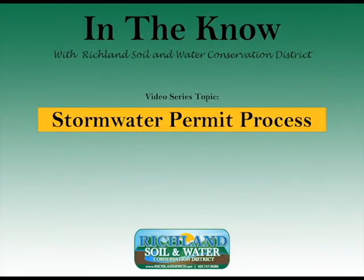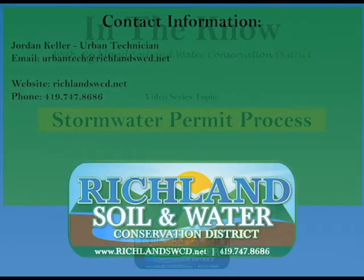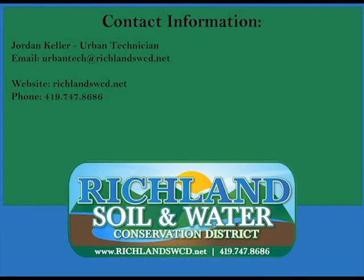This has been another installment of the In the Know series on stormwater permits. We hope this has given you a better understanding of stormwater permitting in Richland County. If you still have questions, please call our office at 419-747-8686.